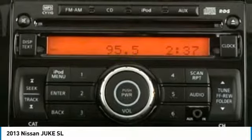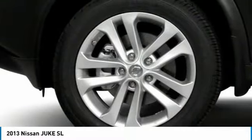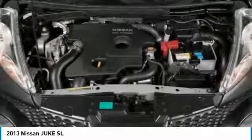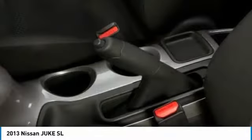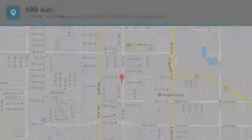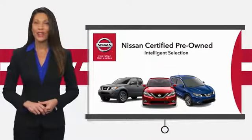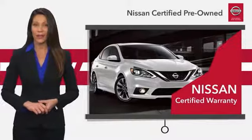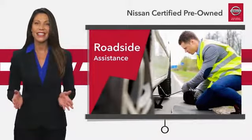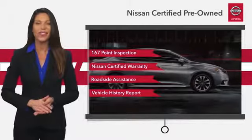Take this vehicle for a spin and see why so many shoppers are now proud owners. We'll see you next time. You can find the certified pre-owned vehicle that's right for you.